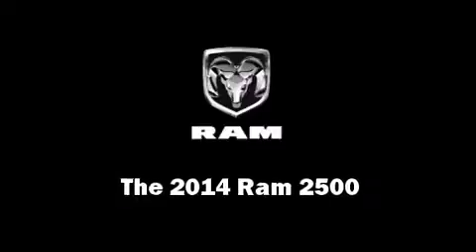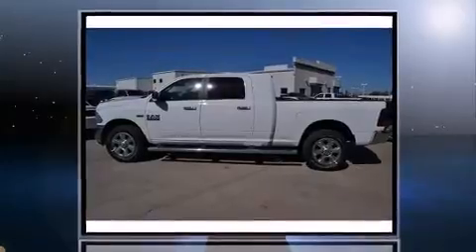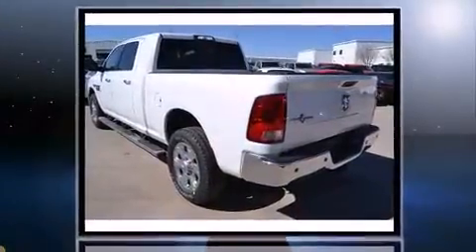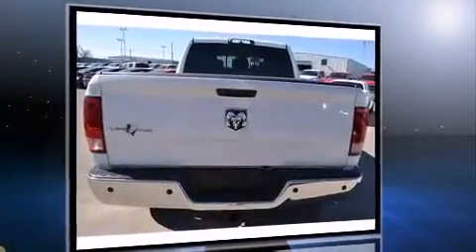Step into the 2014 Ram 2500. This four-door, five-passenger truck offers the latest in technological innovation and style. It features an automatic transmission, rear-wheel drive, and a powerful eight-cylinder engine.